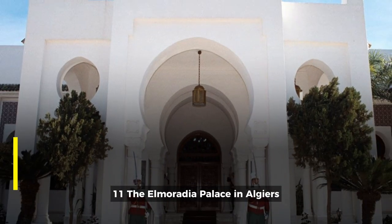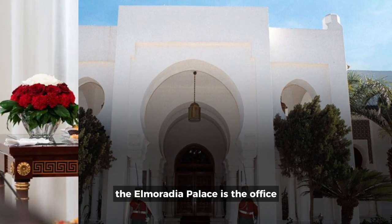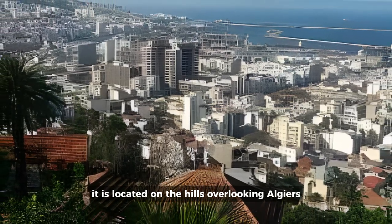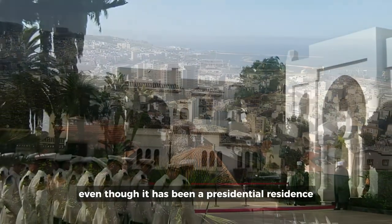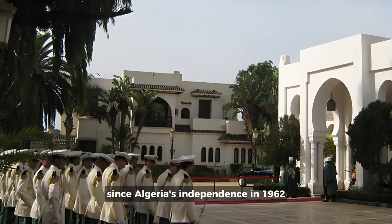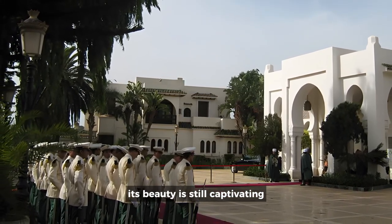11. The El Moradia Palace in Algiers. With an exquisite design, the El Moradia Palace is the office and residence of the President of Algeria. It is located on the hills overlooking Algiers, in the neighborhood of El Moradia. Even though it has been a presidential residence since Algeria's independence in 1962, its beauty is still captivating.